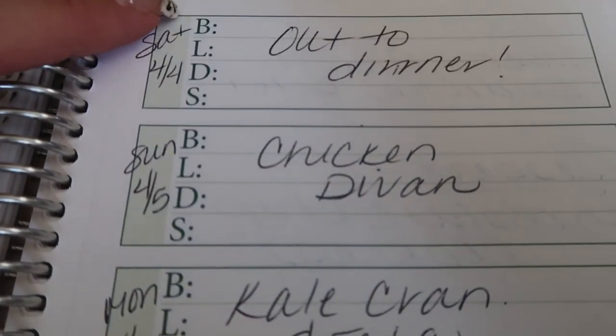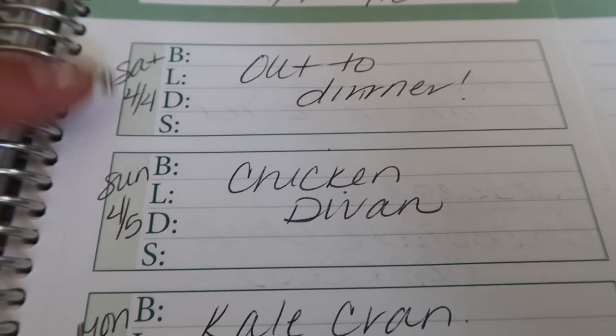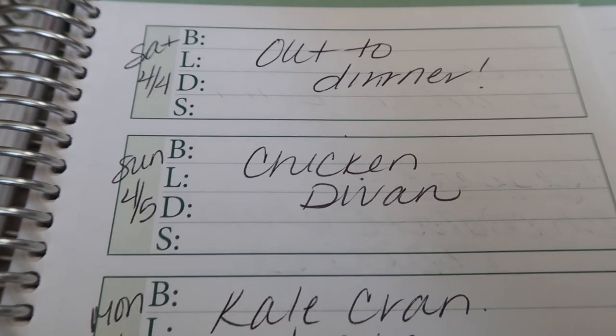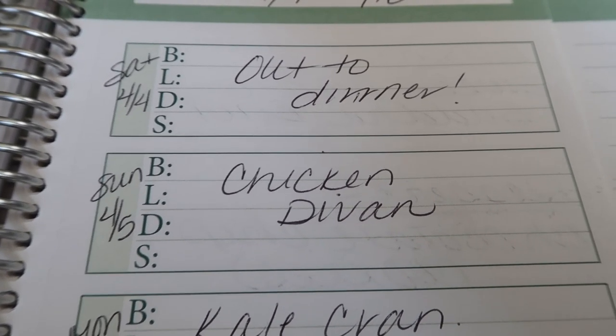A lot of people have asked what BLDS means — this is breakfast, lunch, dinner, and snacks. So you can actually plan all of your meals. I just do my dinners because I meal prep breakfast, lunch, and snacks.